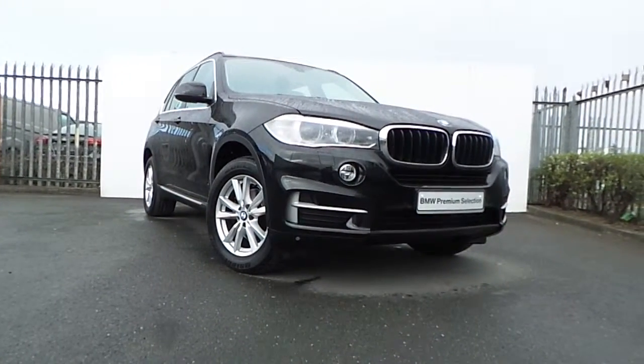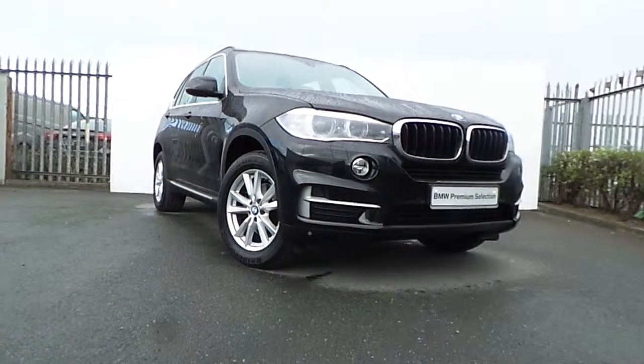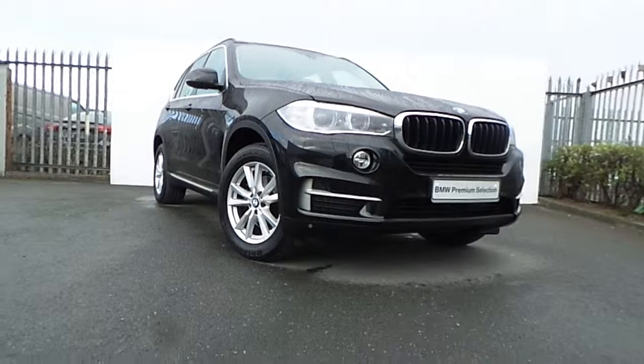If you'd like more information on this car or to arrange a test drive, please drop in to us at Junction 5 M50, or call our sales team on 864 7777. Thanks for watching.